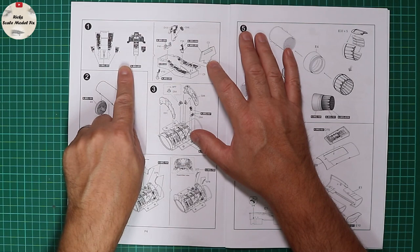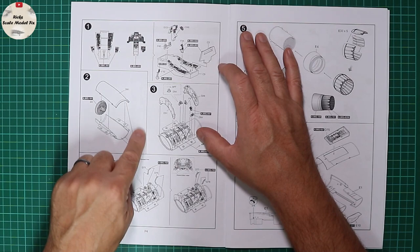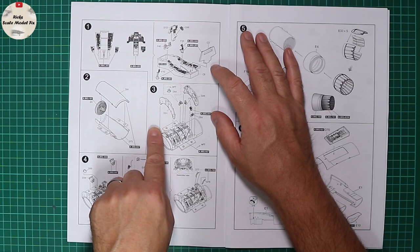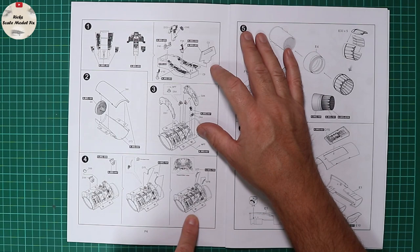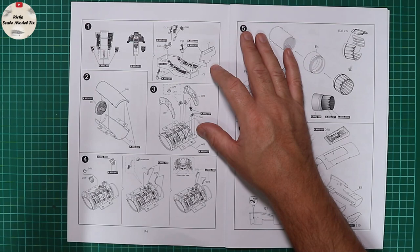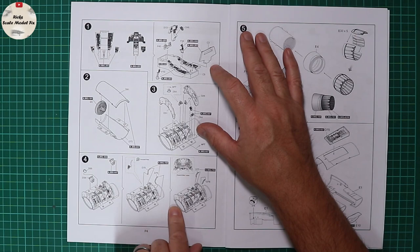Hands-on throttle and sticks are provided, and some rudder pedals, then we jump to the intake and the main gear bay, which all looks nicely detailed. Just pay attention to some of these callouts because it does say which way round the parts go. The main gear bay makes up the reverse side of the intake and looks well-detailed — a very similar look to the Tamiya kit.